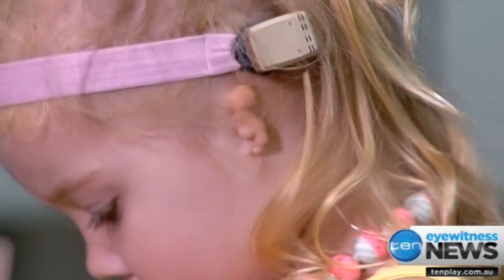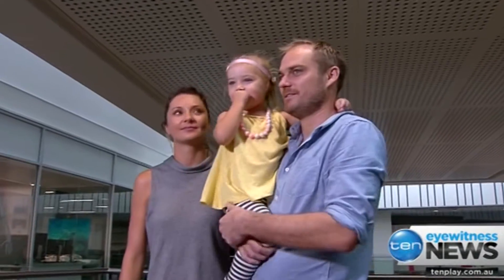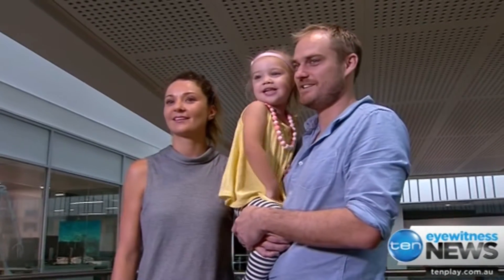The two-year-old was born without an ear. Her parents face the possibility of a $100,000 medical bill.